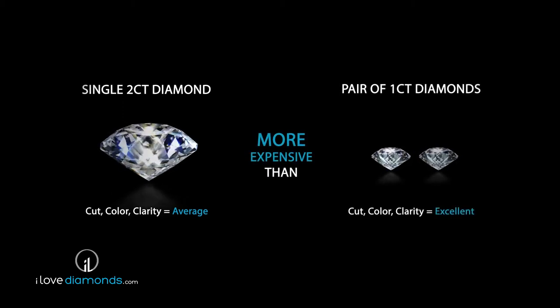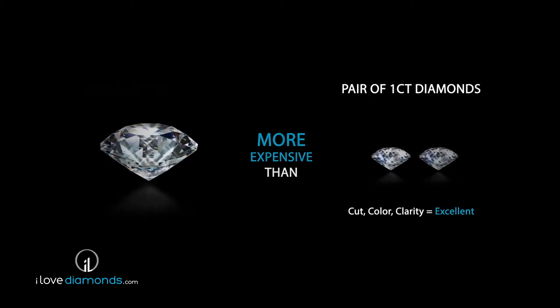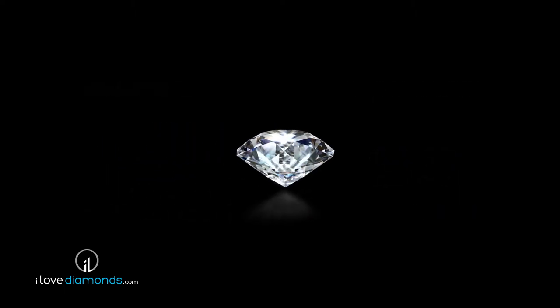Although carat weight mostly determines a diamond's apparent size, what really determines its appearance are the other three C's. So while a larger diamond might be more costly, it may not be as beautiful as a smaller one.